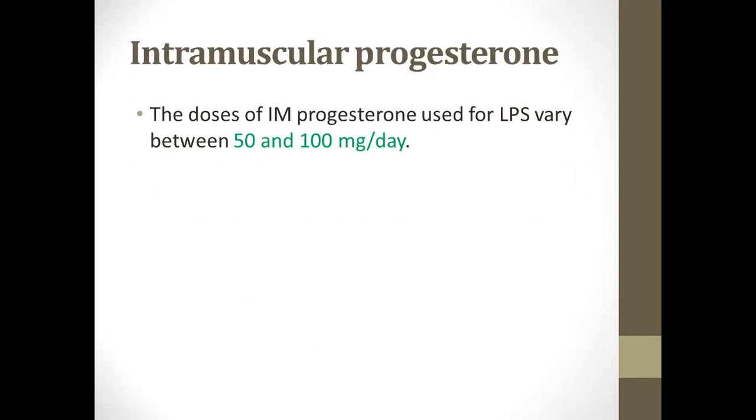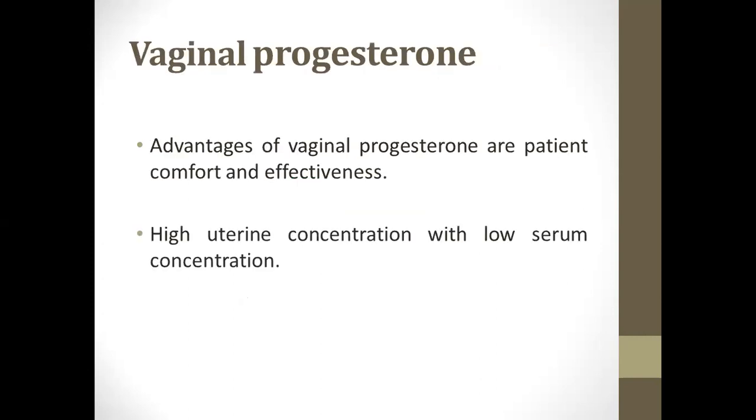The intramuscular dose is between 50 to 100 milligrams. Vaginal progesterone has the advantage of reaching high uterine concentration, in spite of low serum concentration.